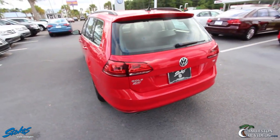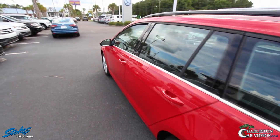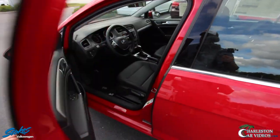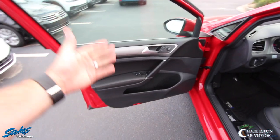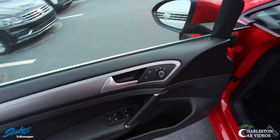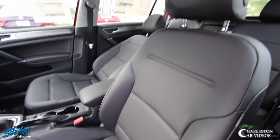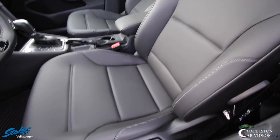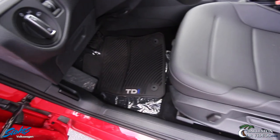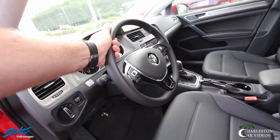There's no power tailgate on this particular car. If you want a power tailgate, you need to move up to the 2017 Volkswagen Alltrack. Inside: power windows, power door locks, power mirrors, heated mirrors, leatherette seating — not real leather, but some guys say leatherette is even better, easier to keep clean. You do have real leather wrapped on the steering wheel.